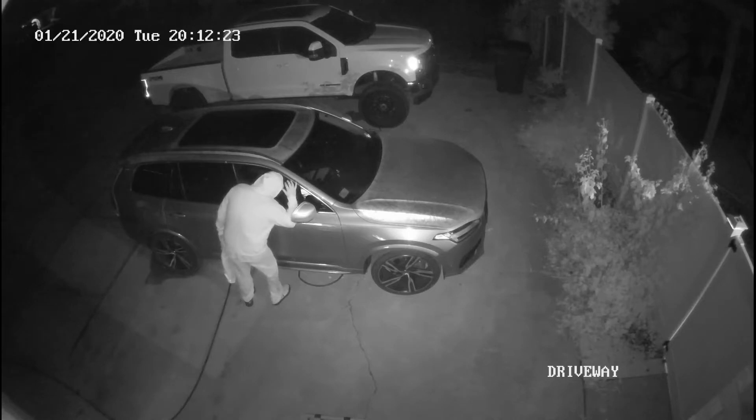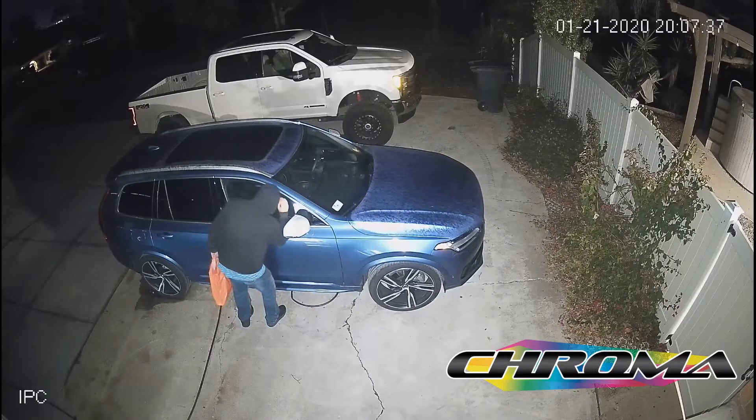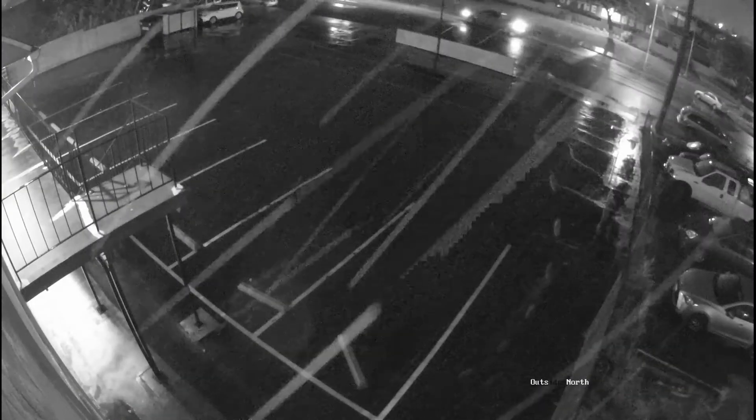It's time to ditch your old black-and-white IR illuminated cameras. Armix's chroma-enabled cameras let you see the night like you've never seen before by capturing vivid full-color images in low-light environments.